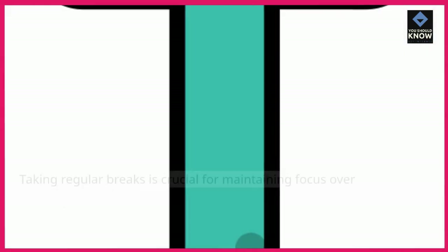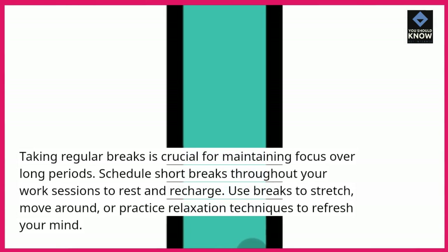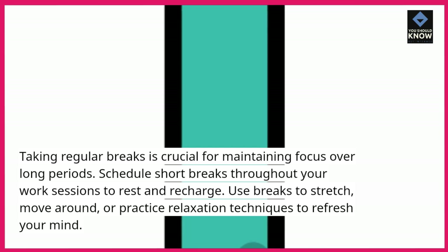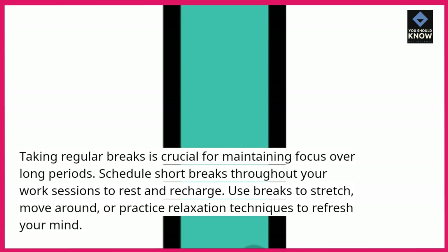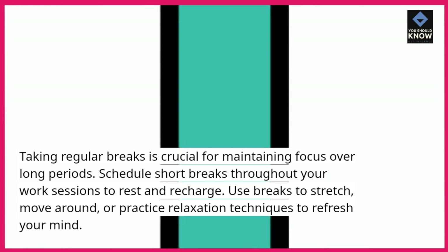Take regular breaks. Taking regular breaks is crucial for maintaining focus over long periods. Schedule short breaks throughout your work sessions to rest and recharge. Use breaks to stretch, move around, or practice relaxation techniques to refresh your mind.